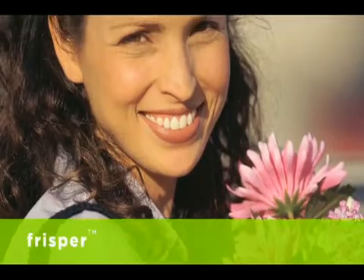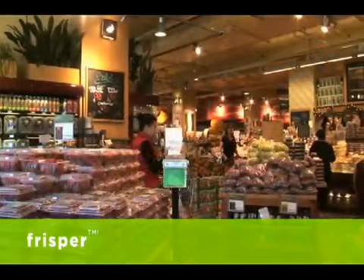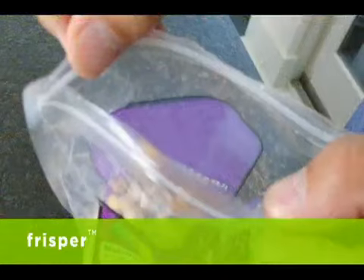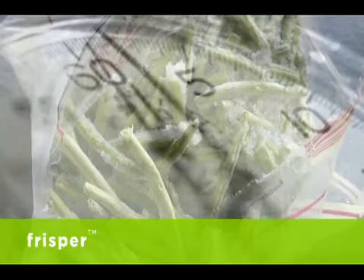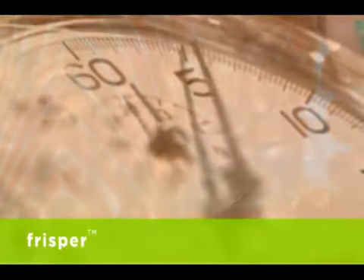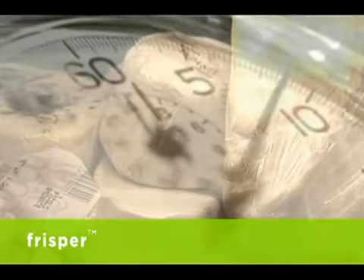You love to cook and entertain — for your friends, for your family, and for yourself. So when you go shopping, you buy the best foods you can find. But the moment you open a sealed package or put items in the refrigerator, time and air conspire against you. Soon your fish is no longer fresh, your coffee beans have become flavorless, and your expensive cheese has gone bad.